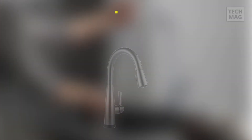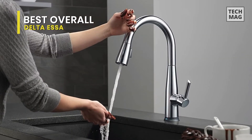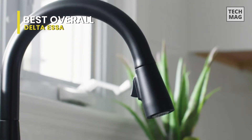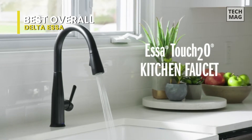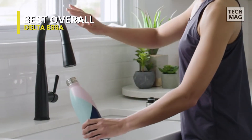Best overall: Delta Essa. Let's begin with the Delta Essa. Whether you have two full hands or ten messy fingers, Delta Touch 2.0 technology can help you keep your kitchen faucet clean even when your hands aren't. Its design comes in five different finishes and each one has a high arc with a contemporary style.